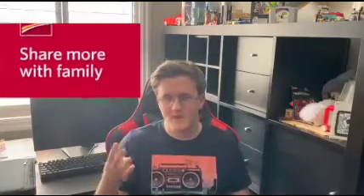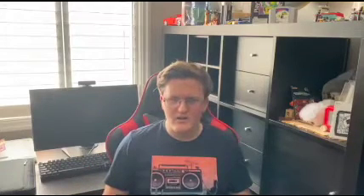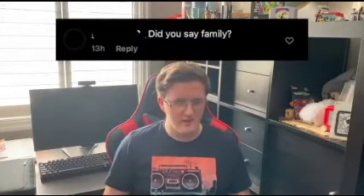The next ad I got was for CIVC banking and it simply said these four simple words: 'Share more with family.' Only one comment responded, and it said... 'Did you say... family?'